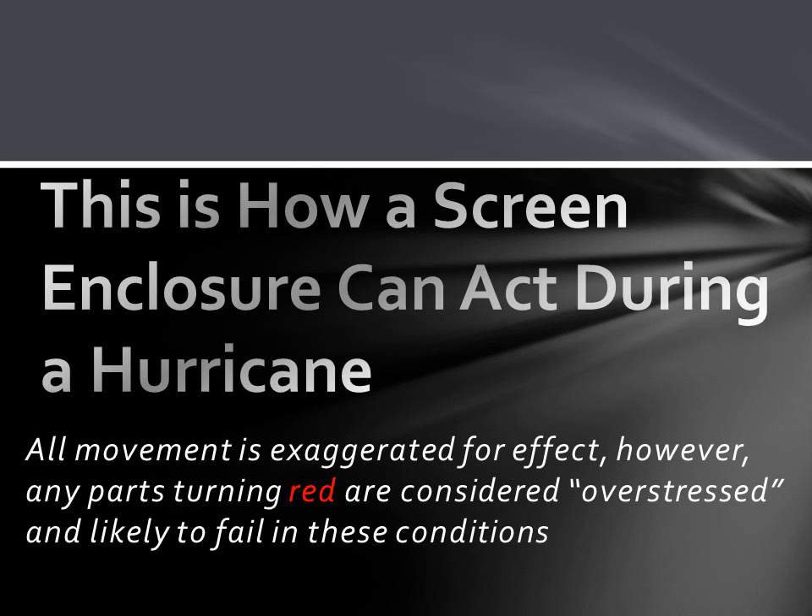The following are a few computer animations of how a typical screen enclosure reacts in a hurricane. All the movement you see is exaggerated for effect; however, the parts that turn red are considered overstressed, which means they're likely to fail under these conditions.